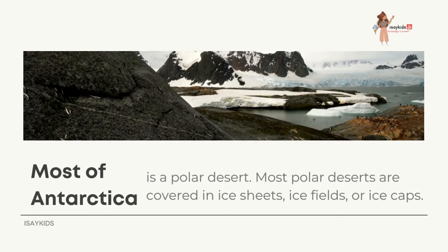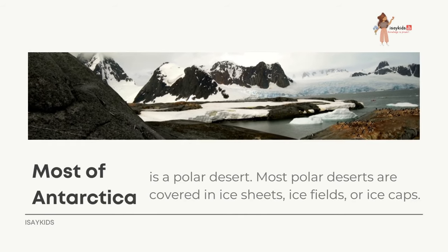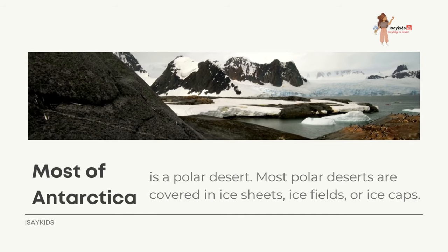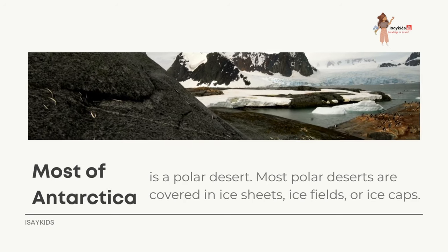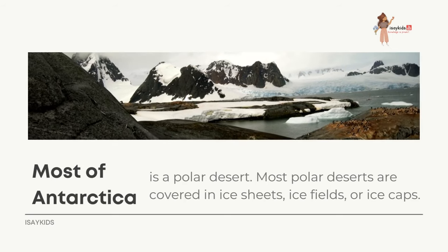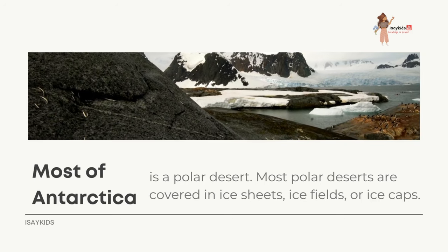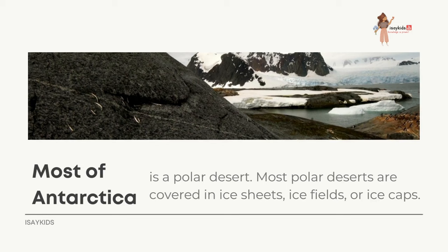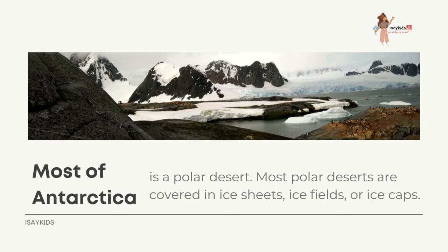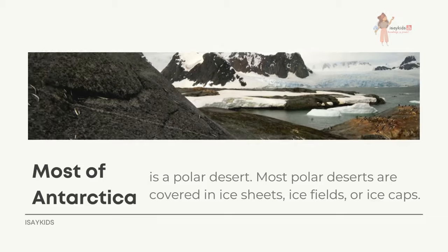Most of Antarctica is a polar desert — not only is total rainfall low enough to classify it as a desert, but annual temperatures are also very low, meaning the mean temperature during the warmest month is less than 10 degrees centigrade. Most polar deserts are covered in ice sheets, ice fields, or ice caps.